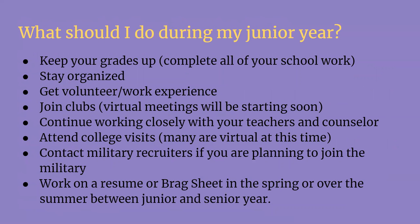Let's talk about your junior year — what do you need to be doing now? The first thing is keep up your grades and complete all your schoolwork. Pay attention to your Google Meets, your Google assignments, and your Canvas. Make sure you are keeping yourself organized so that you can complete all your work and do it to the best of your ability, so that you can maintain the highest GPA that you possibly can.